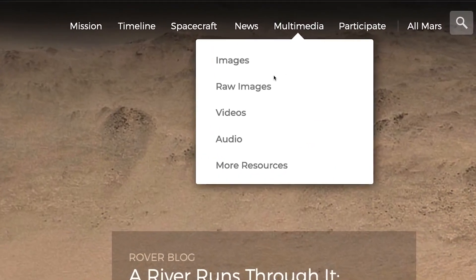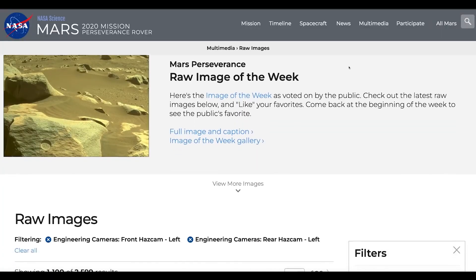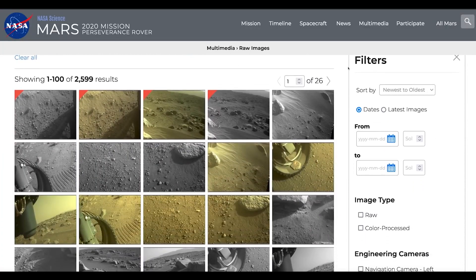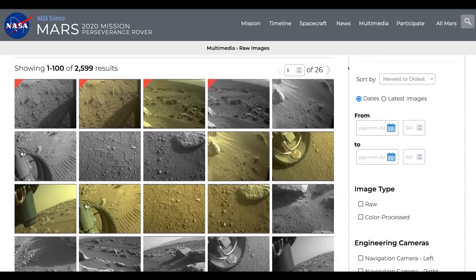The Mars explorers will document the journey along the way. And you can make your own discoveries! Visit the raw image pages to see the latest images every day.